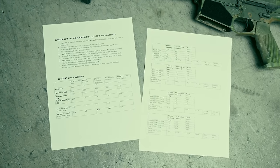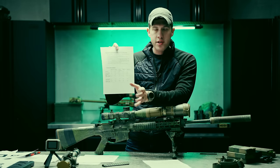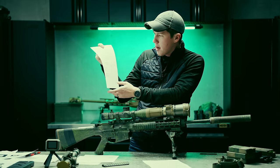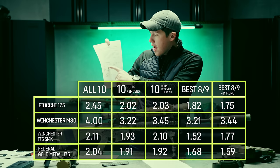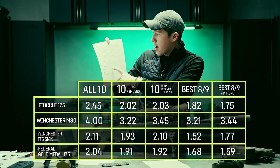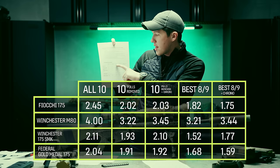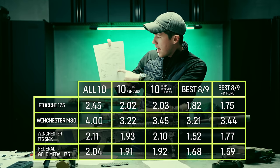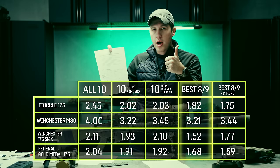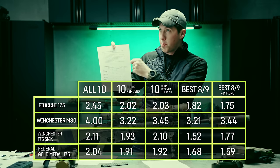Moving into the actual groups — this is the make-it-or-break-it. I have all the data here and I'm trying to average the information in categories. You have to account for shooter error and pulled shots, and whenever I did pull shots I marked those on the targets. I have five categories: all 10 shots measured regardless of pulls; 10-round groups with known pulled shots removed; all 10 with pulls removed including the chrono group; removing one assumed pull per target regardless; and finally removing all known pulls plus one more assumed pull that I was unaware of.